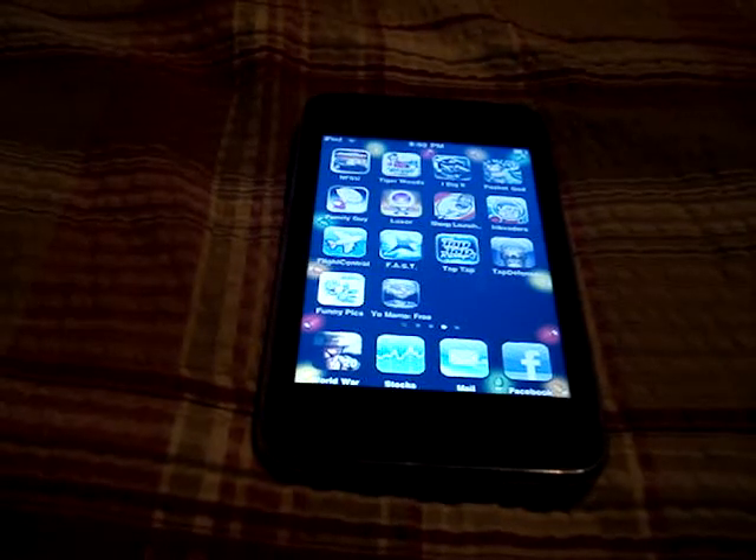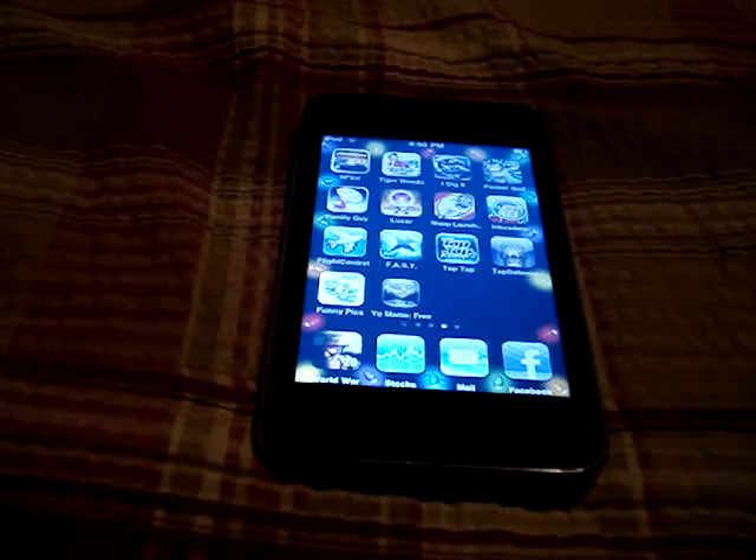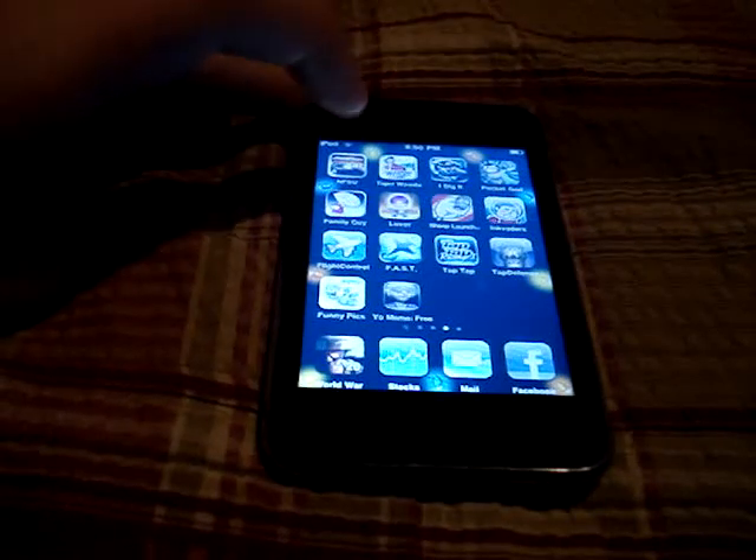Hey guys, this is the iPod Touch Helper 21, and today I'm just going to do an app review on Need for Speed Undercover. Let's get started.